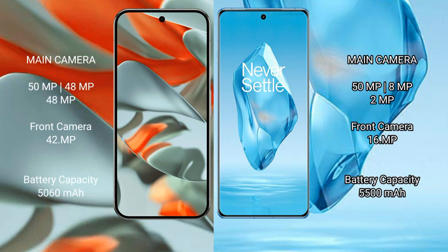The Google Pixel 9 Pro XL features a rear triple camera setup: 50MP main, 48MP ultrawide, and 48MP telephoto, with a 42MP front camera. The OnePlus 12 also has a rear triple camera setup: 50MP main, 8MP ultrawide, and 2MP macro, with a 16MP front camera.